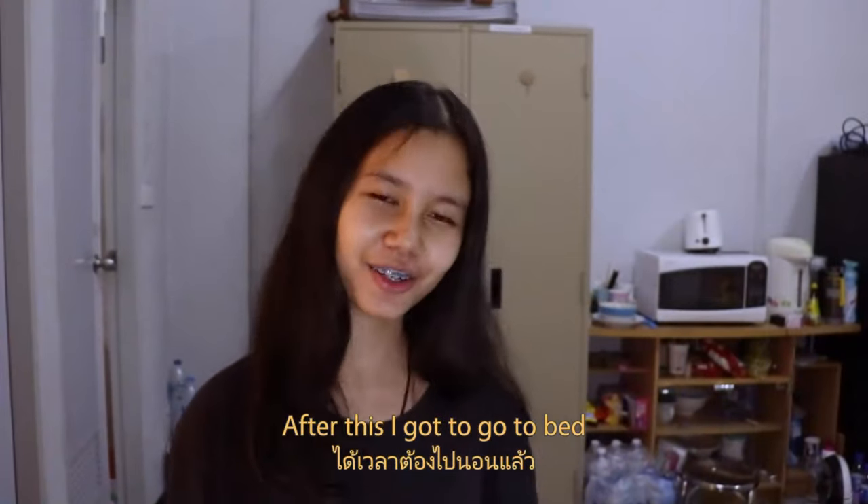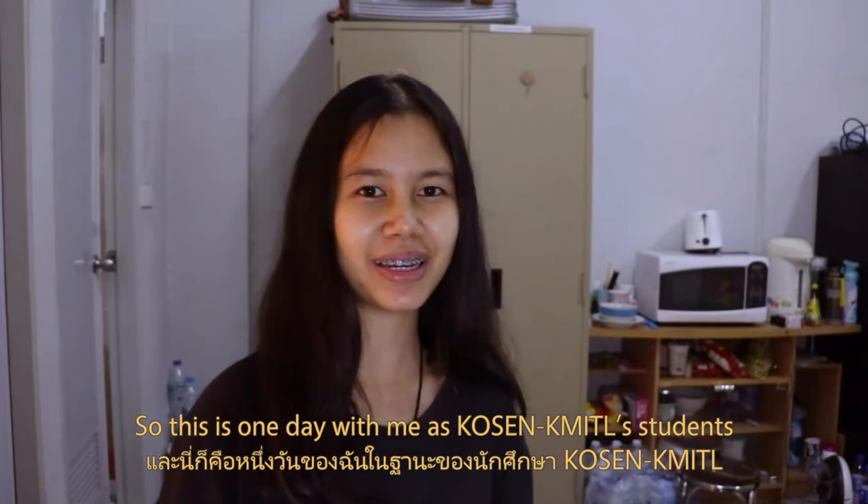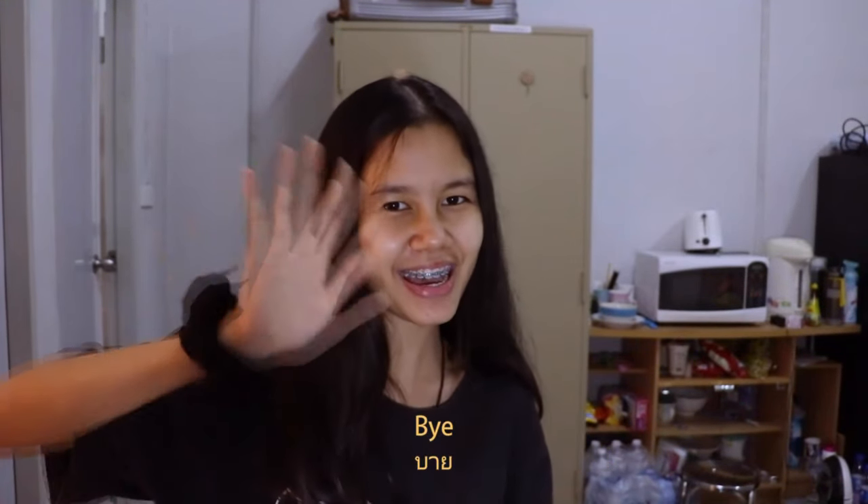After this, I'm going to go to bed. This is one day with me as a KOSEN KMITL student. I hope you all enjoyed, and thanks for watching. Bye-bye!